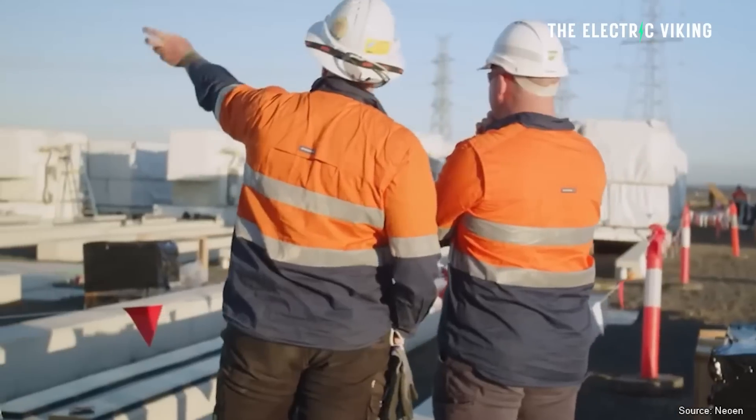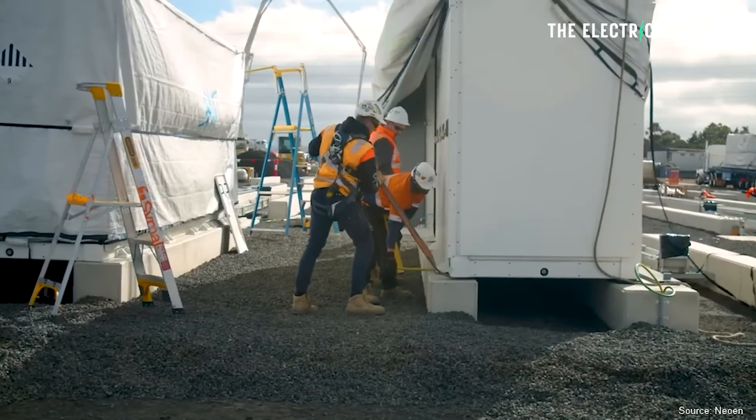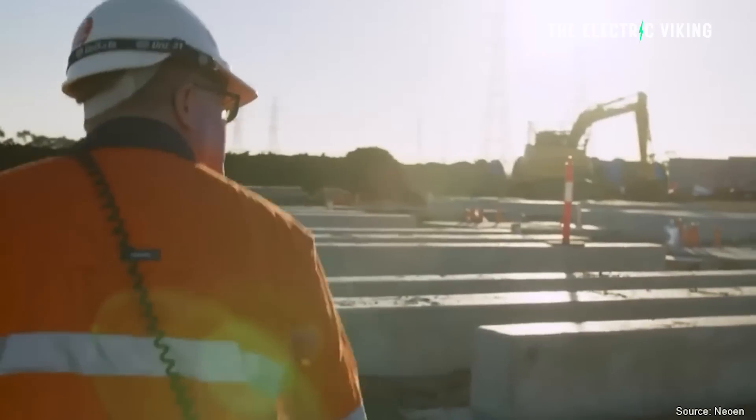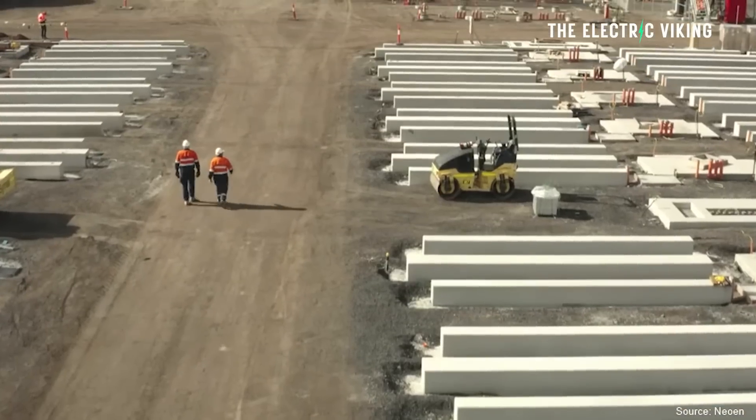There are so many enormous batteries being built around the world right now because batteries are really, really cheap. It's a game changer for battery energy storage. We've got new batteries going up just so quickly. I don't think I could report on them all. There's just so much happening in this area, which is amazing.